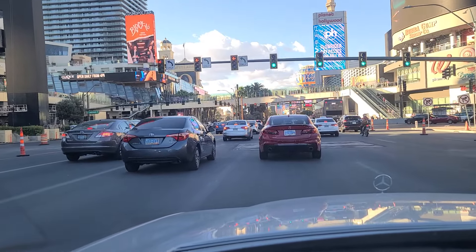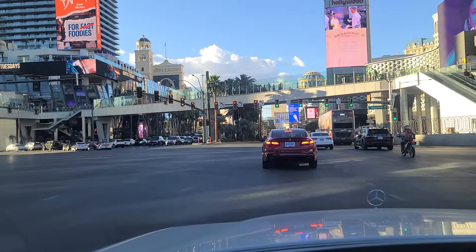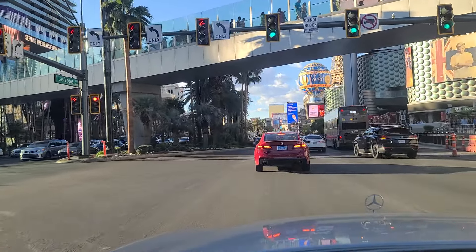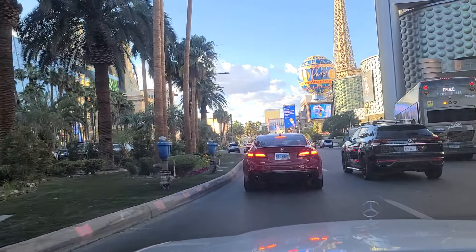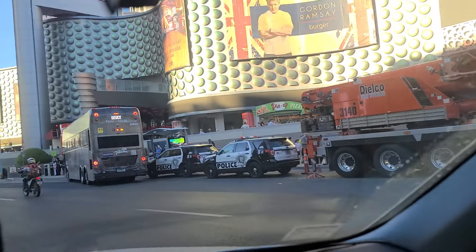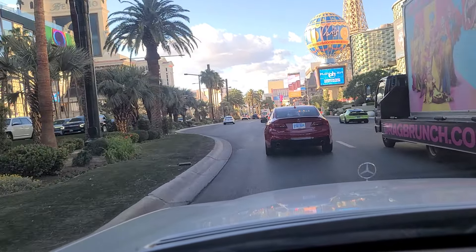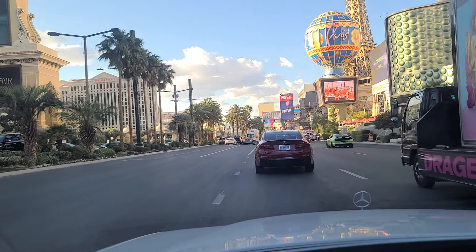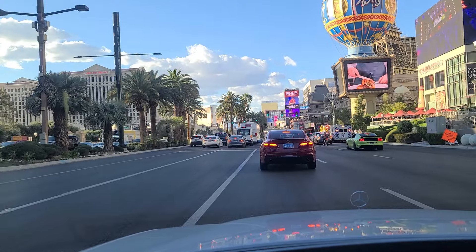There's the Deuce again — the shuttle bus that runs between the Strip and Fremont Street. Eight bucks for a 24-hour pass, so feel free to check that out. Have some police activity over here on the right — I'm not sure what is happening there. There's an ambulance up there along with a fire truck out in front of Cabo Wabo Cantina.